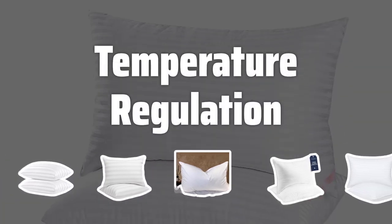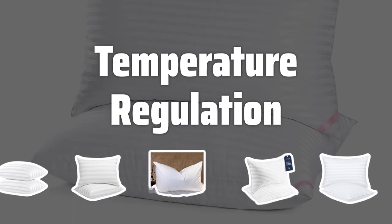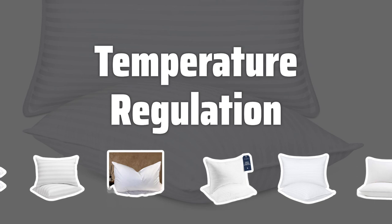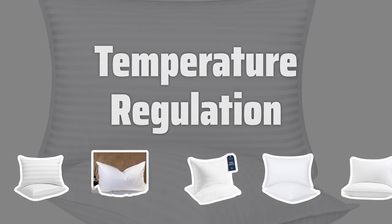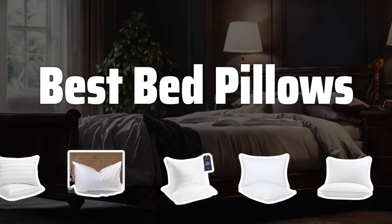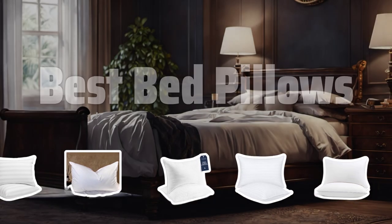Temperature Regulation: Some pillows come with cooling technology to help regulate temperature during the night. If you tend to sleep hot, choosing a pillow with cooling properties can significantly enhance your comfort and sleep quality. Now let's take a look at the best bed pillows we've chosen for you.